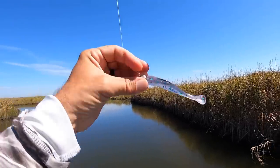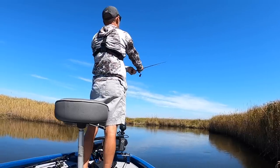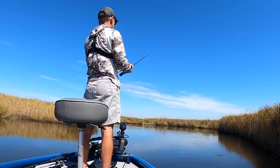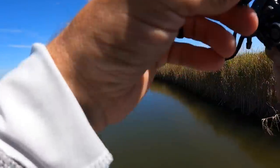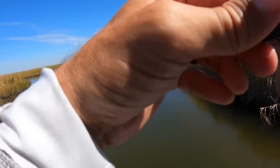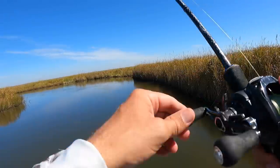I'm starting with a Holy Joely matrix shad on a quarter ounce death grip jig head. I really like this color in super clear water — it just looks really natural. The good thing is really everything hits it: trout, redfish, bass, you name it. I'm really targeting everything today; I don't care what bites, just want to get some hits.